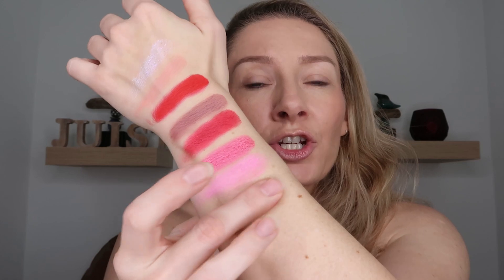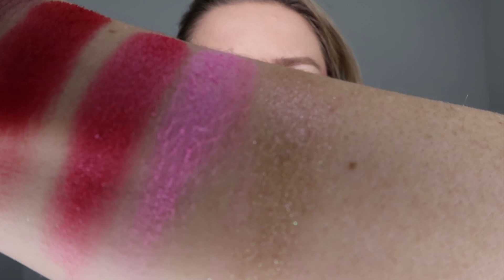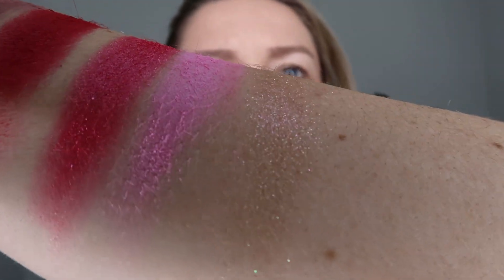Then we get into the second duochrome shade, which is the Wee shade. This is probably the standout of this palette — I would say it's even close to a multi-chrome depending on how the light catches it. Again, definitely sheer, but it starts off with a limish, yellowish green and then switches to a kind of peachy pink tone. You can see some of that greenish sparkle with an orange base, and then as you come in close, you can see a little bit more of that pink shift.